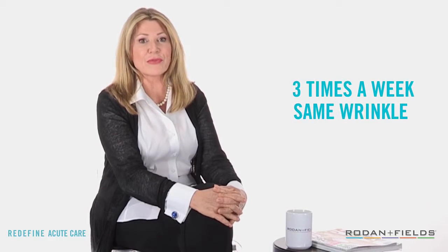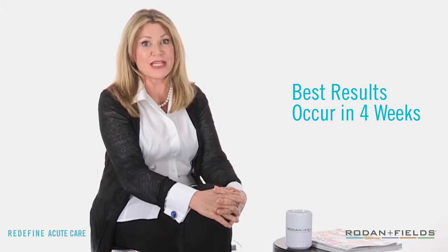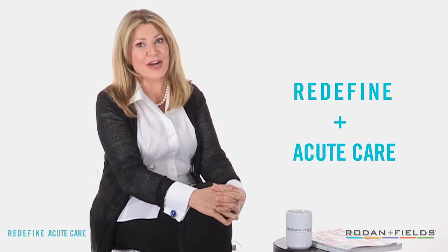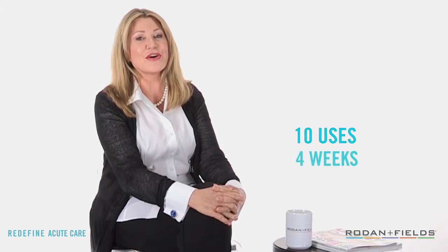Continue following the routine of 3 times a week for 10 uses over 4 weeks. If you don't see any immediate visible differences, don't worry — remember, Acute Care is a 4-week product, so be patient. For best results, stick with the routine. We recommend that you add the Redefine regimen to further hydrate your skin. But if you do see the appearance of smoother and younger-looking skin after the first few applications, that's great news — it's already working for you. Keep using Acute Care, as our clinical studies show the best results come from sticking with the full routine.